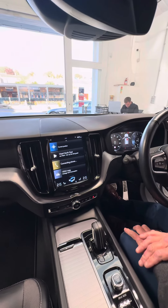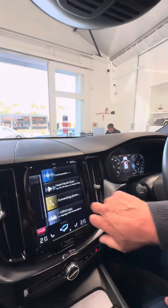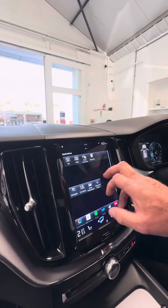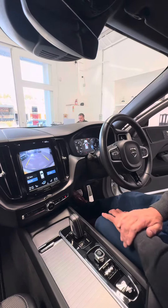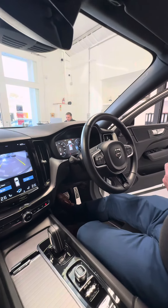You've also got your phone connectivity and everything else. It has Spotify on this car as well, as you can see there, and you're connected to the internet. You've also got your lane keeping aid, and there's your rear camera on the back. It's a lovely car to drive and it's only done 44,000 miles.